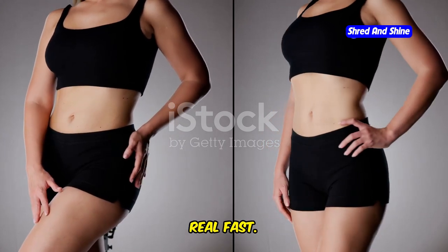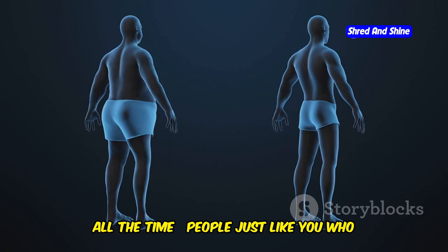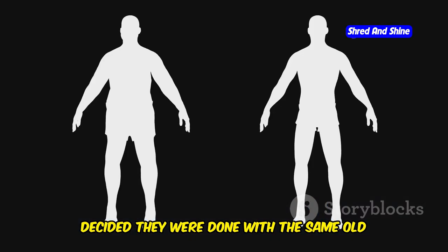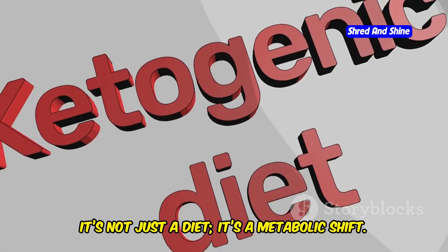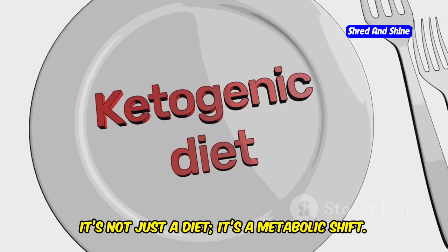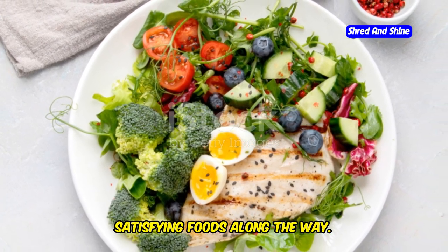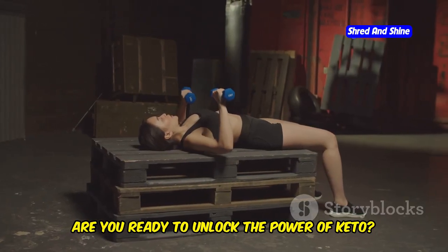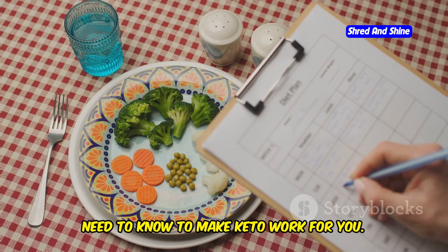Let's talk about getting real results real fast. You see these incredible transformations all the time — people just like you who decided they were done with the same old weight loss struggles. That's where keto comes in. It's not just a diet, it's a metabolic shift. And the best part? You get to enjoy delicious, satisfying foods along the way. So are you ready to unlock the power of keto? Stick with me, because I'm breaking down everything you need to know to make keto work for you.